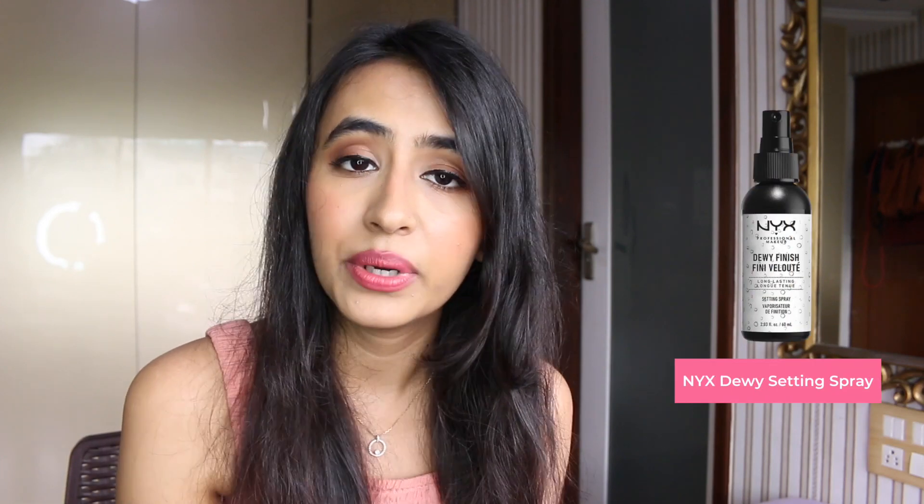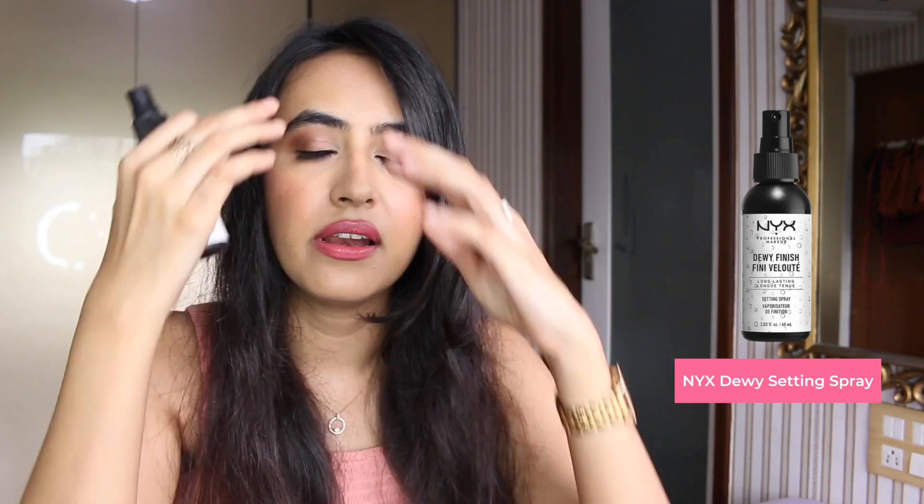If you want to try setting sprays, now is the right time — NYX has amazing offers on their dewy setting spray and their matte one as well. I love the dewy one because I love that glow on my face. When you use a setting spray, everything looks so nicely blended into your skin, so I'd highly recommend trying one if you haven't already.